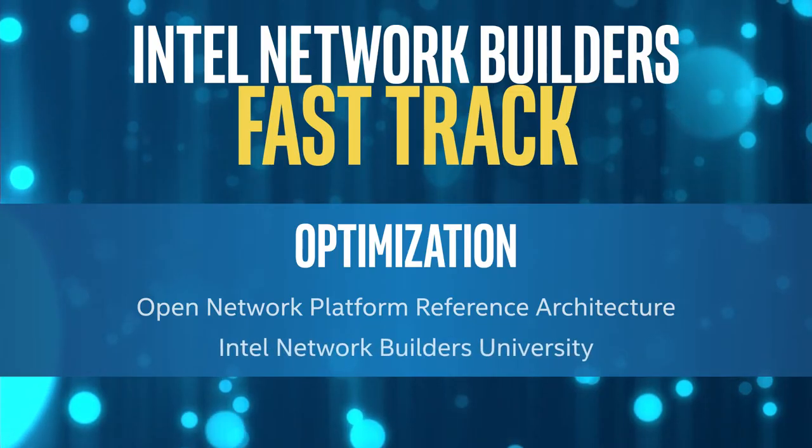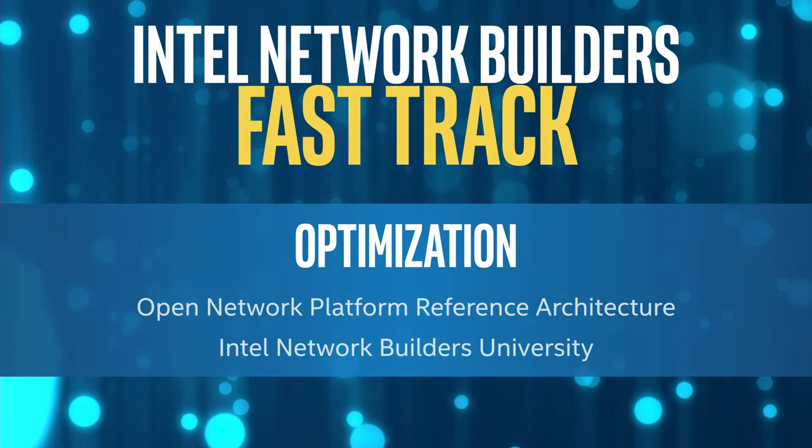The second thing that we're doing is the Intel Network Builders University, a series of training for Network Builders members so that they know how to take advantage of new and emerging technologies that will be coming out.